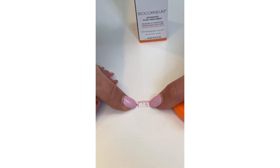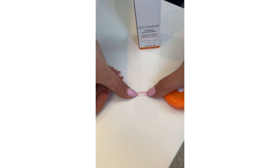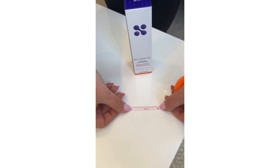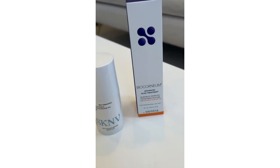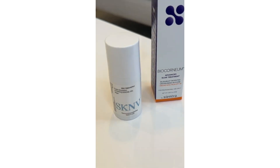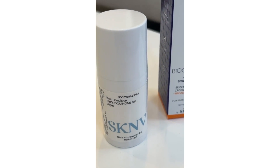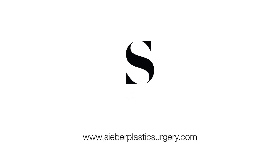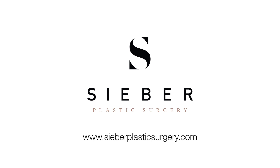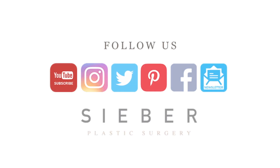This would be the typical size of a lipo incision scar. And this would be the incision size under the breast fold for a primary breast augmentation.